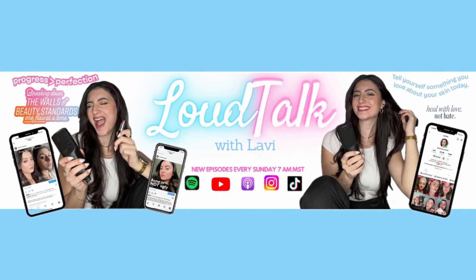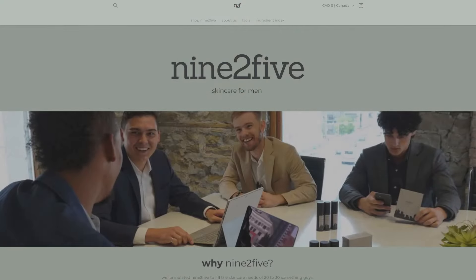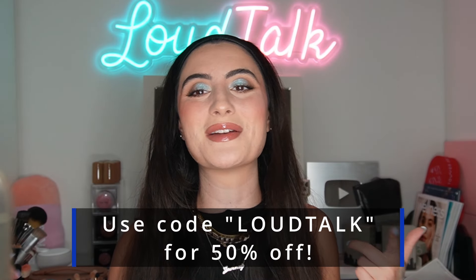Before we get into that, I want to let you know about my podcast Loud Talk with Lavi. If you're looking for self-confidence tips or just a space that feels safe to break down the walls of beauty standards one wall at a time, check it out on YouTube, Spotify, Apple, and all streaming platforms — new episodes every single Sunday. You can also check out my skincare line at 9to5skin.com. I have a background in chemical engineering and created this with my co-founder to build the most efficient skincare system out there. Use code Loud Talk for 50% off your purchase.